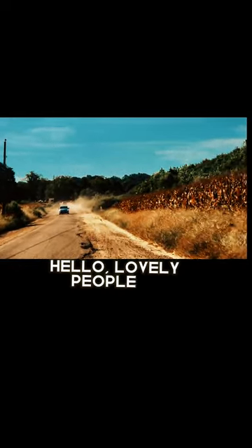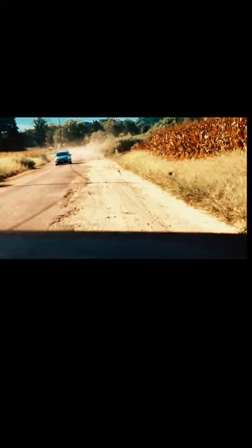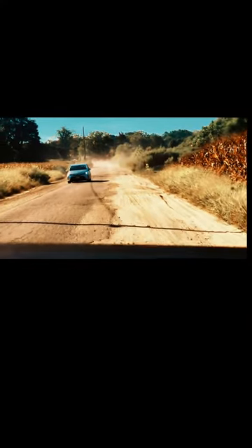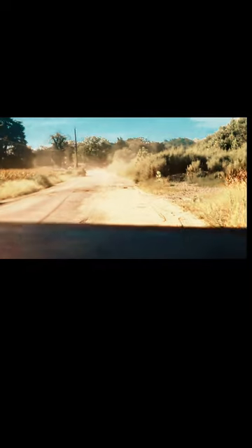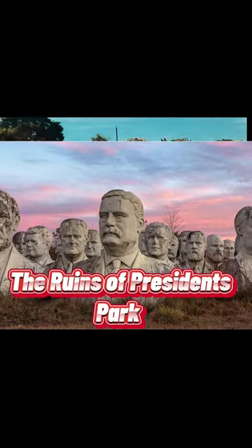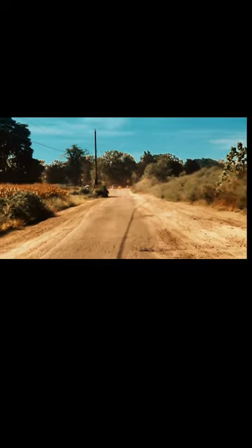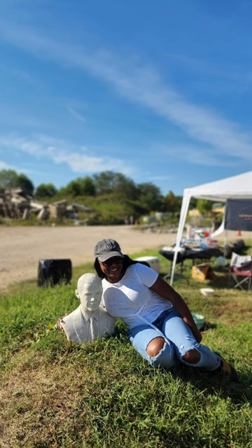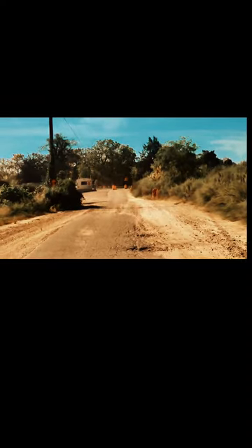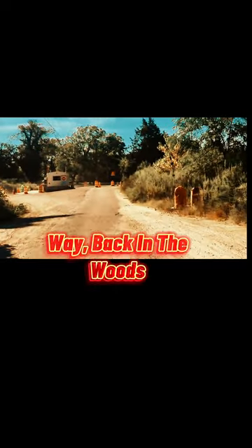Hello, lovely people, and welcome back to my channel. Today, I'm going to be taking you on a fun and exciting trip to Croker, Virginia, to visit the 42 giant abandoned presidents' heads — in miniature, number 44, Barack Obama. Person-size Barack Obama. This is a unique and historical site that is sure to leave you in awe.